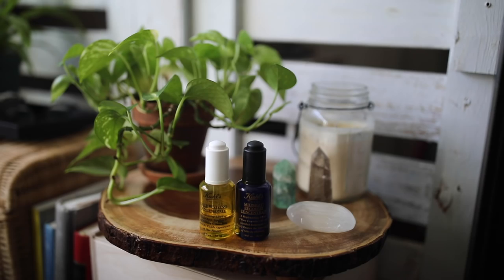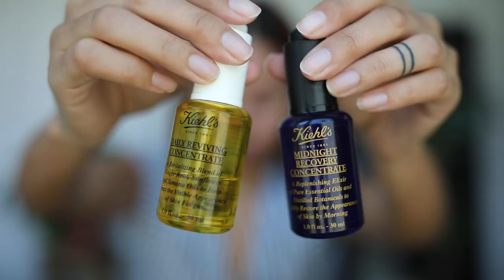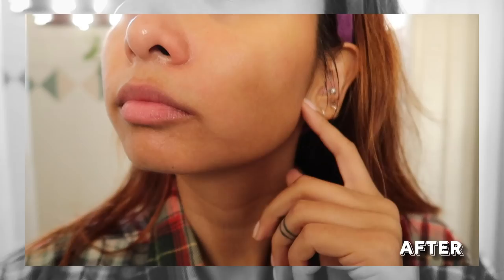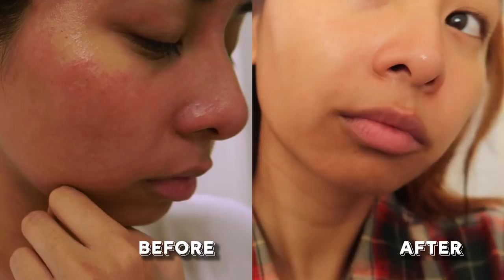I've used two face oils from Kiehl's in the past, one for morning and one for night, but because I was experiencing all that redness on my face, I switched over to a newer one that Kiehl's sent to me. This is the Kiehl's Cannabis Cetiva Seed Oil Herbal Concentrate — quite a mouthful — but in terms of products, I honestly believe this is what helped all the issues I was having. After one week of using it, I could really feel and see the difference in my skin: a lot more calmed down, not as stressed out or rough in texture, and the patchiness was definitely reduced.